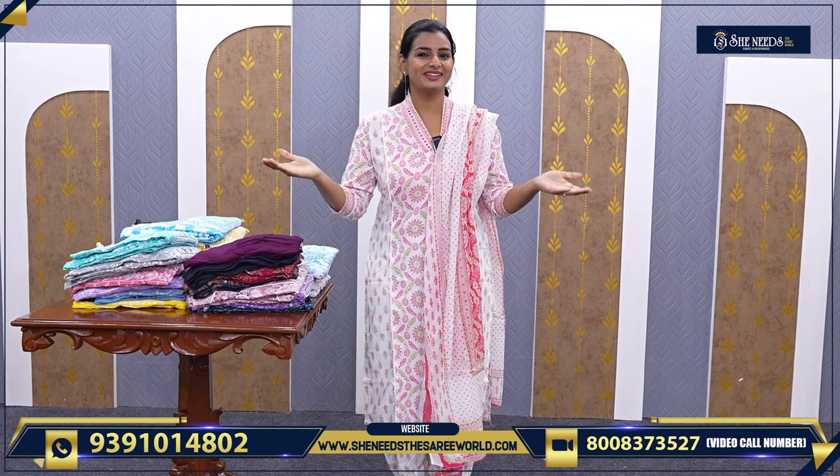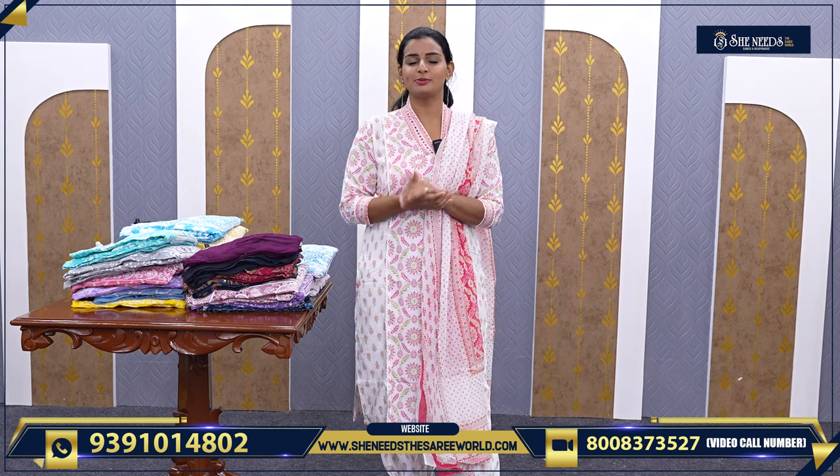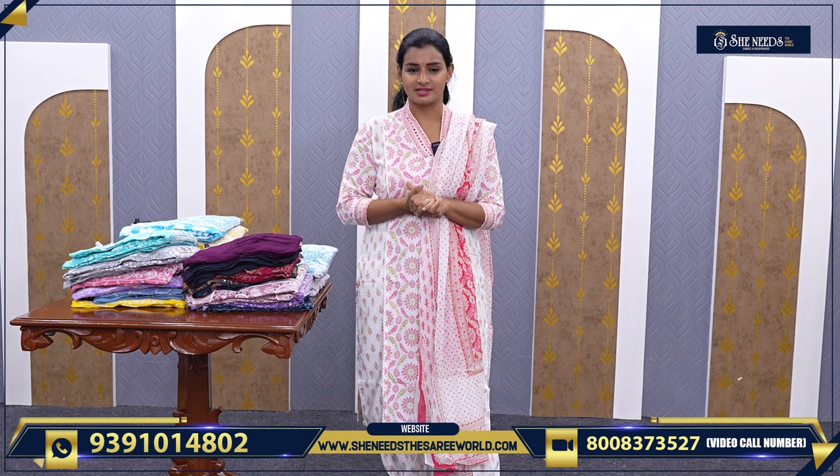Hi! Welcome to She Needs the Sari World. Welcome! How are you all? Today we will see nice daily wear dresses.